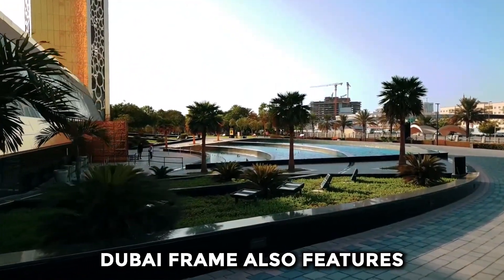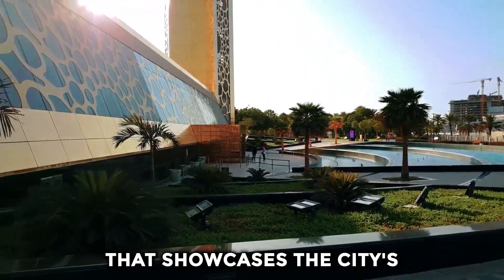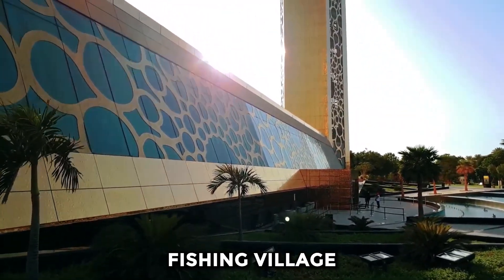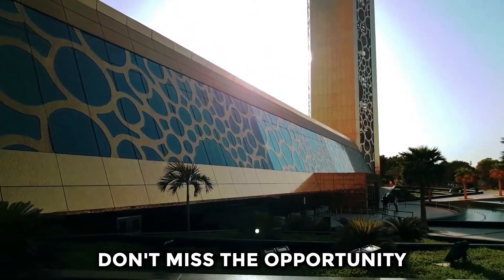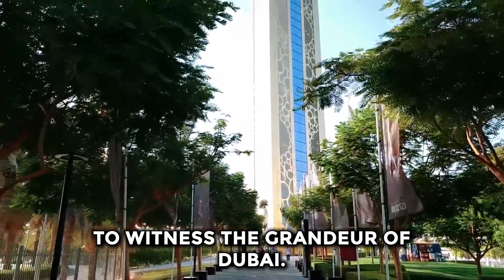Dubai Frame also features an immersive exhibition that showcases the city's evolution from a small fishing village to a global hub of culture and commerce. Don't miss the opportunity to witness the grandeur of Dubai Frame.